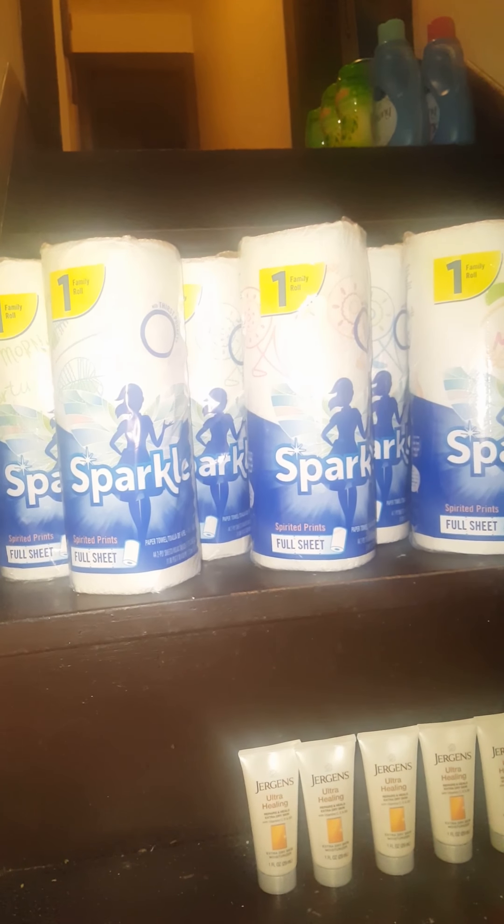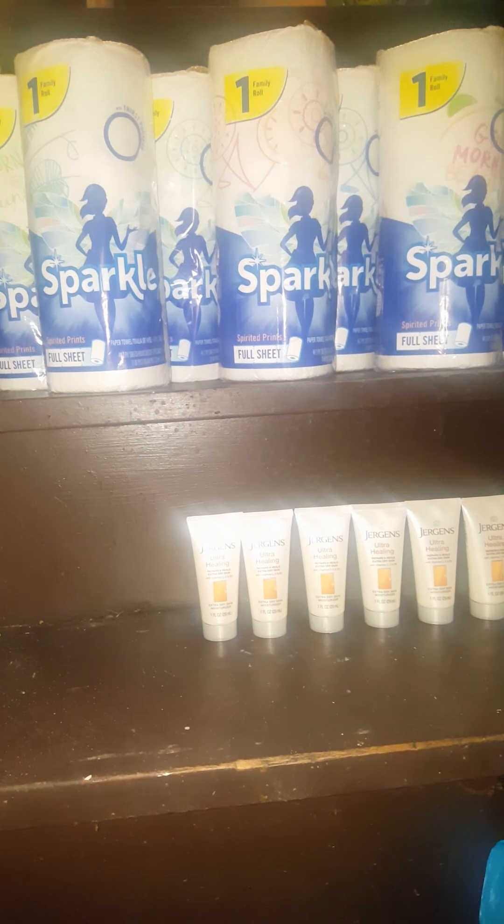I got these $0.50 off coupons over at Walmart on Juergens. At my Giant Eagle, we double coupons on anything under $1. These were $0.99, so my coupons doubled to $0.99 and made them completely free. I've been doing these sparkles for a while — I think it was three sparkles and two Juergens per transaction, or four and four. I paid about $0.30.